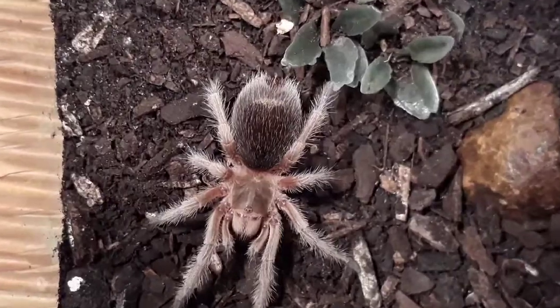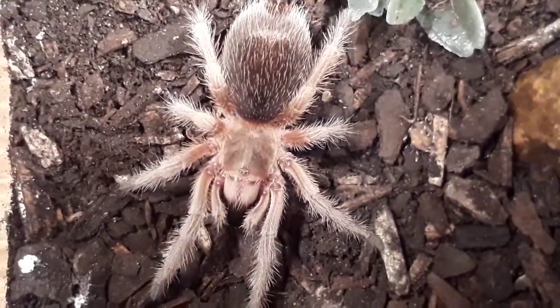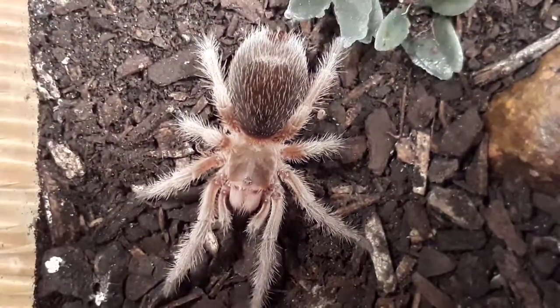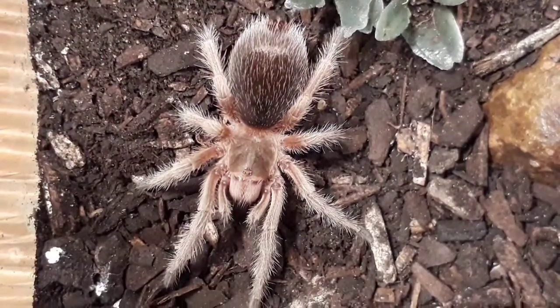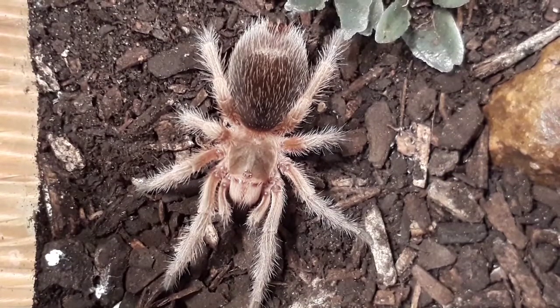I'm sure you know by now that I've got a really soft spot for this one. I really like this particular tarantula — she just looks really great to me. Cool, well let's move on to the next one and hopefully we have a little bit more action there.